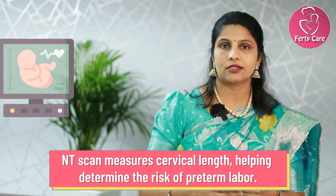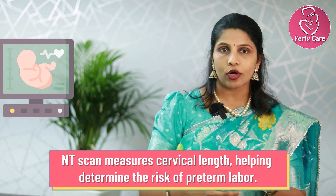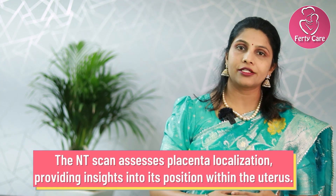We also check for the cervical length. If the cervical length is normal, it's fine. If the length is borderline, we advise the lady to take some precautions. If the length is too short, we plan for an emergency cervical encirclage. Some individuals with previous miscarriages in the second trimester are advised for a cervical stitch once the NT scan is normal.